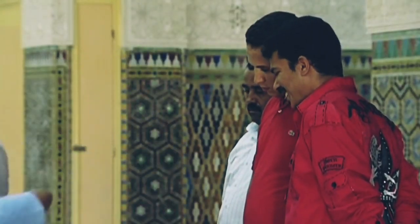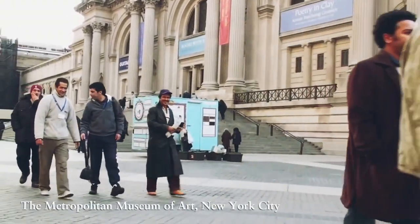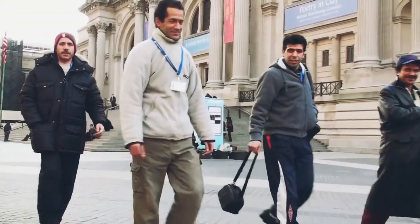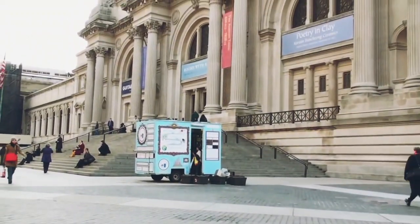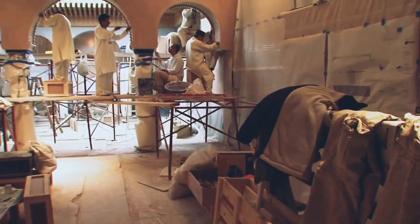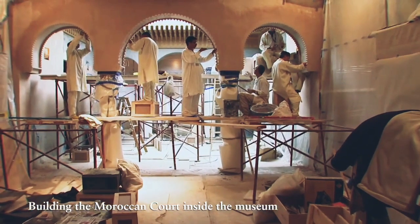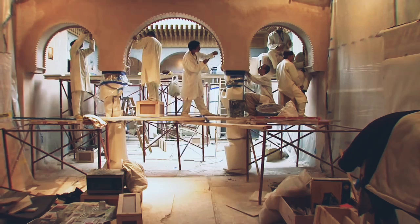We were convinced that the only way we would do this project was if the craftsmen actually came here. We wanted a direct relationship between the craftsmen and the walls of the Metropolitan Museum. For us, we were transported back to the year 1300. It was clear to my team that we had to use only the elements and the tools that have been used for centuries.